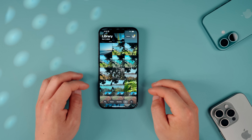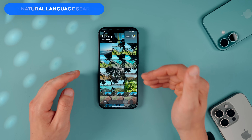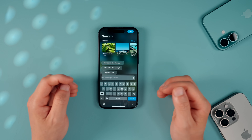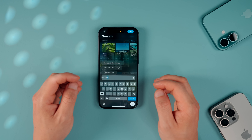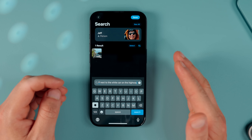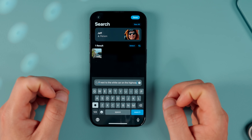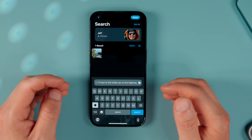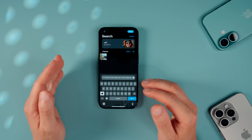Natural language search lets you bring up the exact photo you're trying to find right away rather than searching one image at a time. In the Photos app, tap Search and try something like 'Jeff next to the white car on the highway' — it immediately picks out the correct specific photo. Apple Intelligence does a great job bringing up the right photo about 9 out of 10 times.